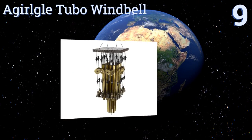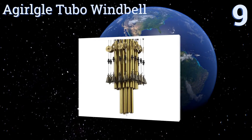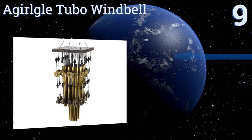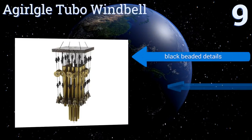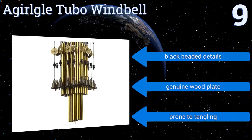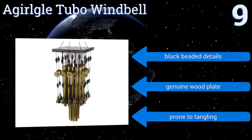Starting off our list at number 9, the stylish A Girl Girl Tubo Windbell has a unique ornate appearance that will give your yard a touch of class. It produces high-pitched gentle notes that are sure to soothe even after the most stressful days in the office. It comes with black beaded details and a genuine wood plate, but it is prone to tangling.